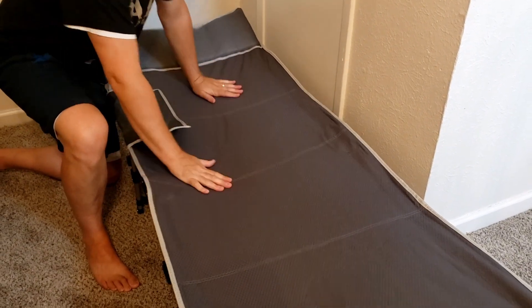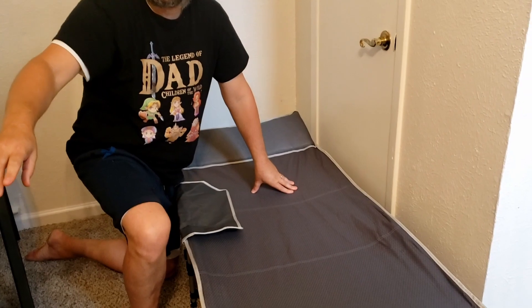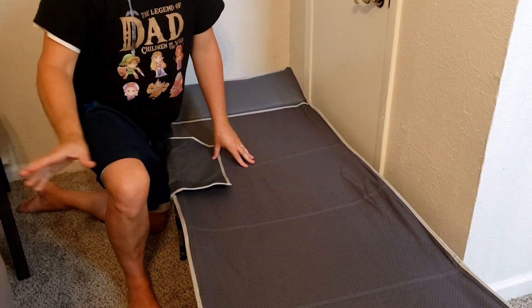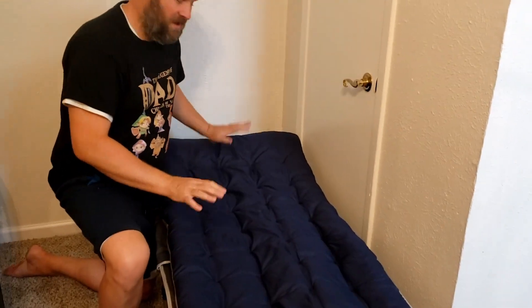Three seconds — it's unfolded! So this is the topper that goes on it to lay on, to give it extra padding. We're not going to put it on all the way, but just to show you really quick what I like about it — this thing is pretty cool.